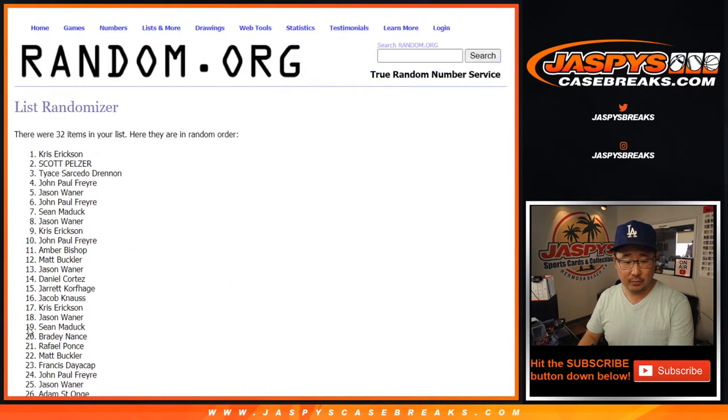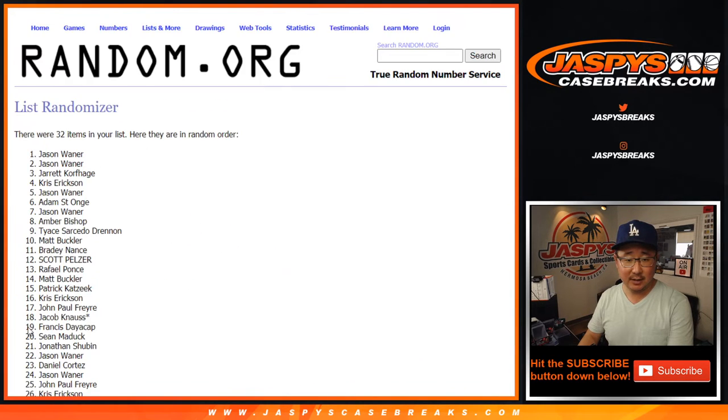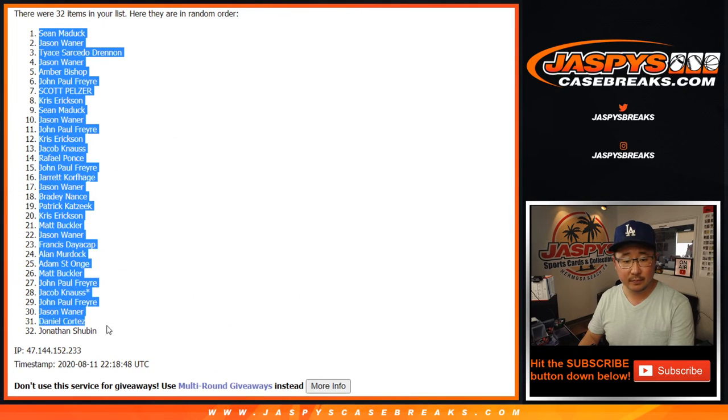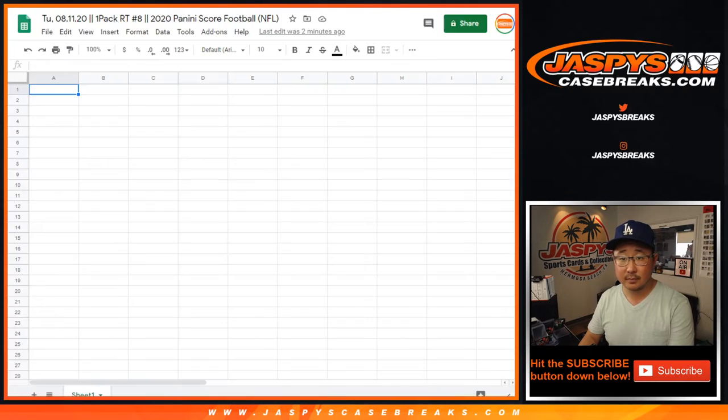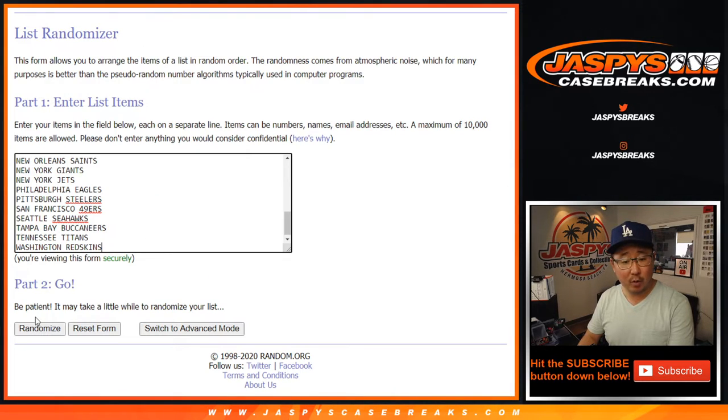Counting through one, two, three, four, five, six, seven — eighth and final time, we got Sean down to John. And then hard eight for the teams.